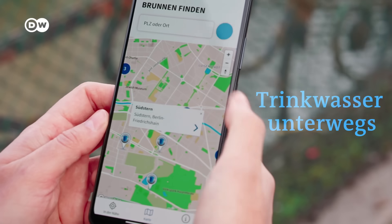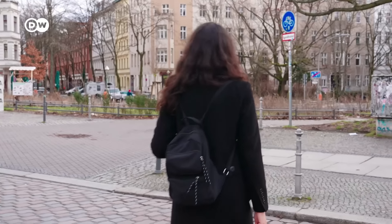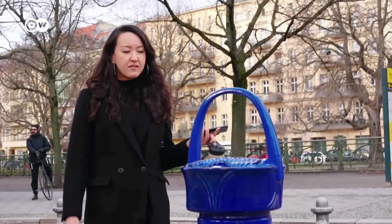I'm in the Tiergarten, Berlin's largest and most visited inner-city park, offering pretty paths and landmarks scattered throughout.